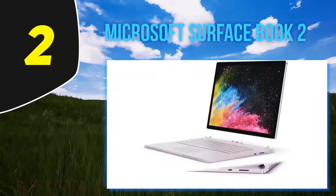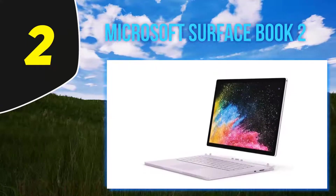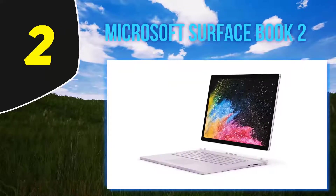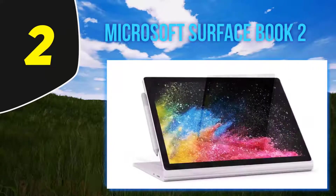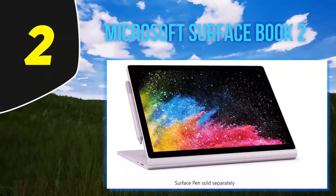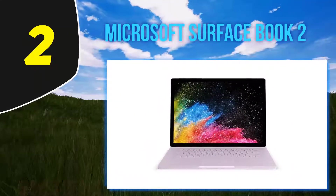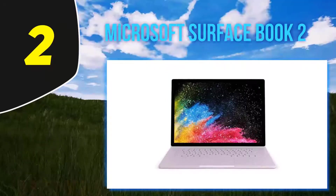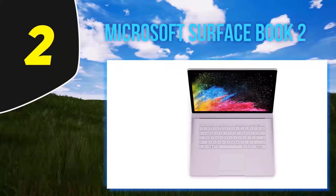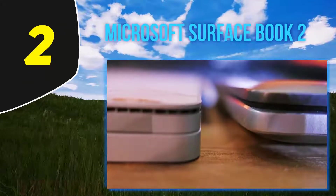Coming in at number 2, the Microsoft Surface Book 2. The Surface Book 2 is packed with high-end features that handle most productivity tasks or heavy entertainment demands easily. With a powerful NVIDIA GTX 1060 graphics card and a 15-inch screen, the device is one of the best mobile computers at the moment. It also offers versatility with longer battery life and faster performance than Apple's 15-inch MacBook Pro, and is more popular among professionals than the Microsoft Surface Pro. It measures 0.9 by 13.5 by 9.87 inches and weighs 4.2 pounds.